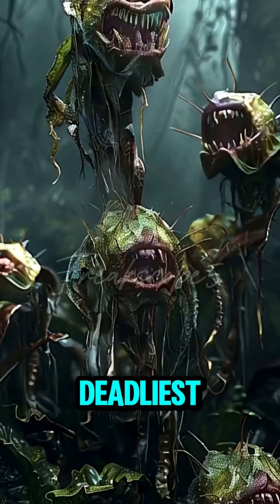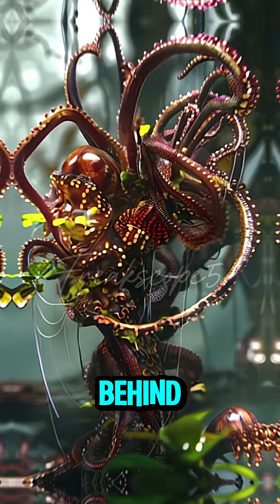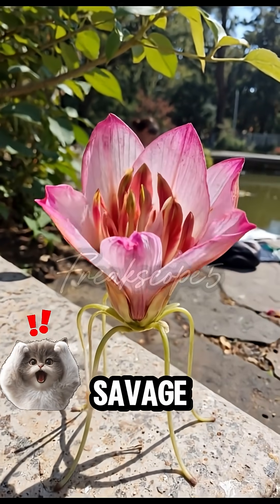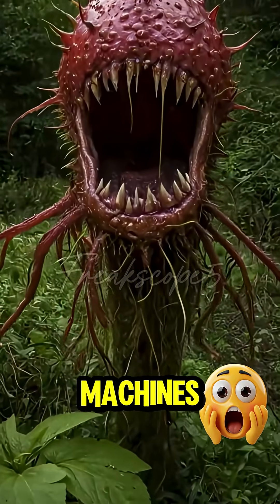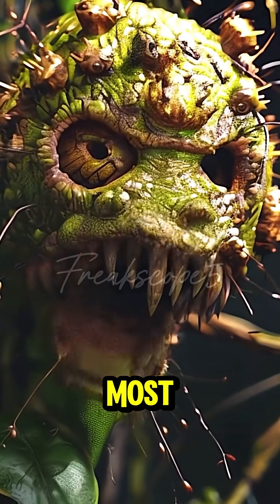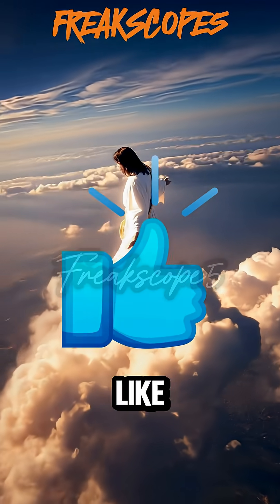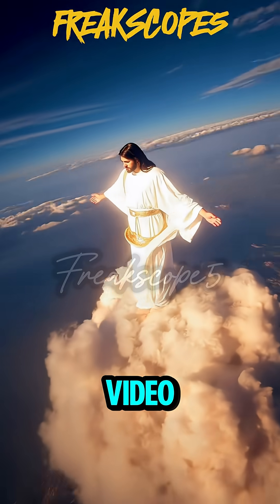These are the top 5 deadliest plants on earth. They may look harmless, but behind those leaves there's savage, relentless bug-killing machines waiting to attack. Comment down below which plant you're most afraid of. But first, you've got incredible luck if you like and subscribe right before this video ends.